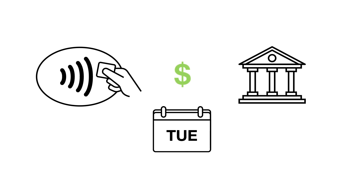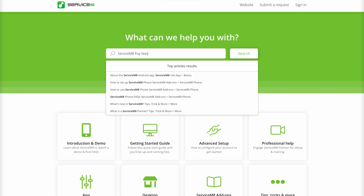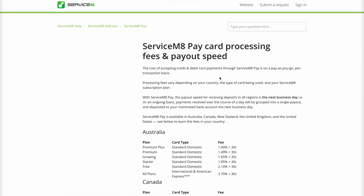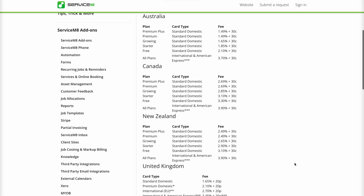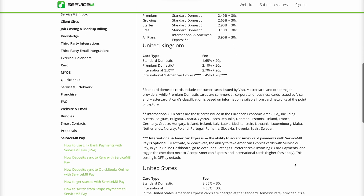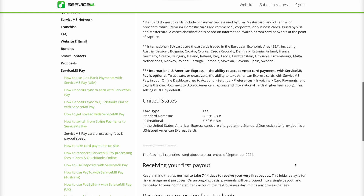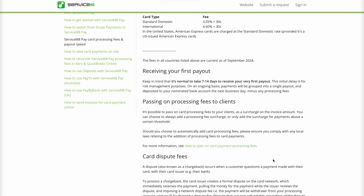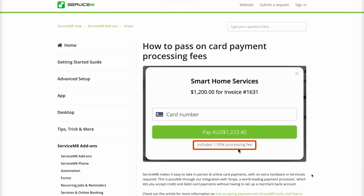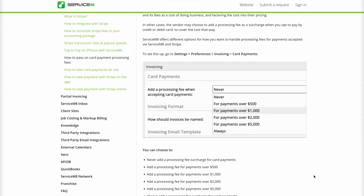When you process a card payment, the funds will be deposited to your bank account the next business day, minus a processing fee. The fee structure works on a pay-as-you-go basis per transaction. You can check out the fees for your region in the ServiceM8 Help Center. Most businesses choose to treat the provision of this service and its fees as a cost of doing business and factor it into their overall pricing.